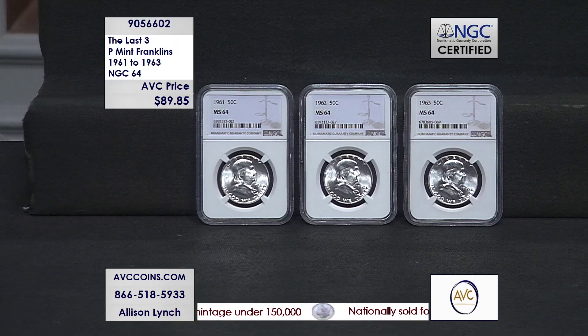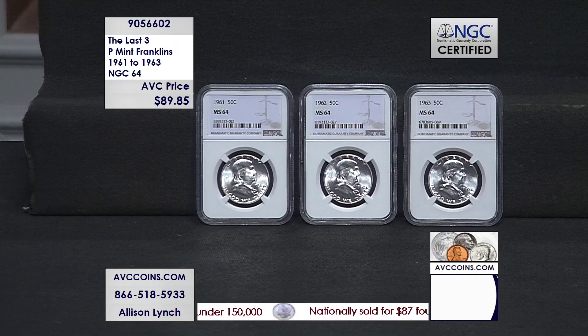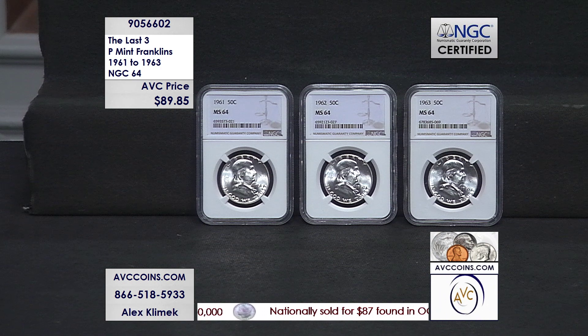Tonight I have the last three — look at the price. Yes, they're certified 64s. Certified 64s, blast white. Shall we do some quick math, everybody?